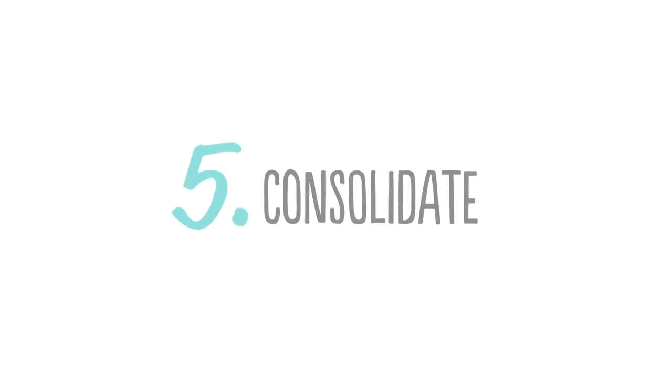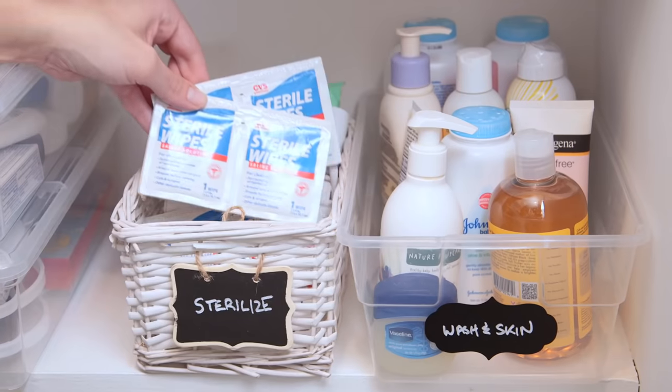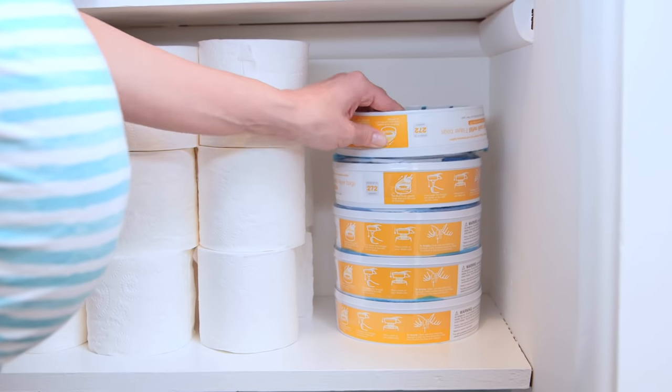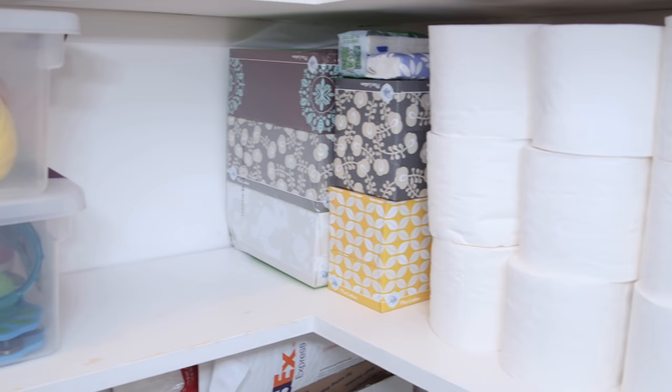So the final tip is to consolidate. Take supplies like toilet paper and toiletries out of their packaging so you have more space. And remember, you don't have to fill up every single space in this closet — it's good to have a little bit of extra space, and you're definitely going to need it with another baby.